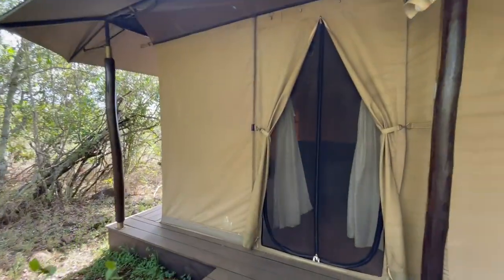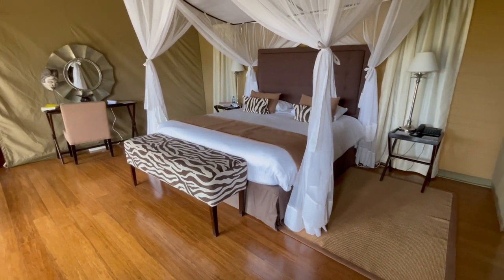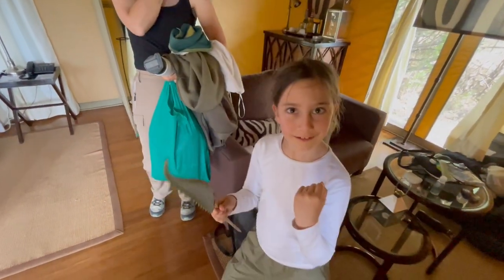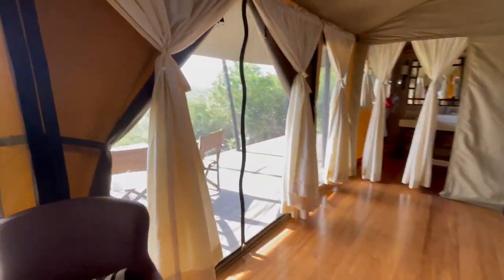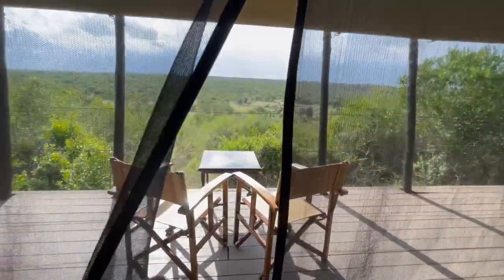Now we are headed to the tent. This is the only accommodation option in all of the Mutara Conservancy. I'm going to give you a quick little tour of our tent here at Jambo Mutara Camp. Here's the entrance. I have my assistant Maya here. Look at this giant king-sized bed. There's Mitra. Maya is also my bodyguard — you mess with me, you're messing with her. And guess what I see at the watering hole — a kudu!